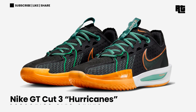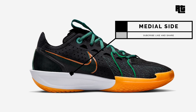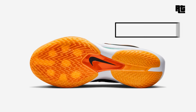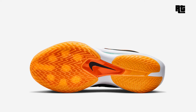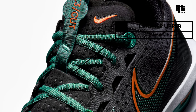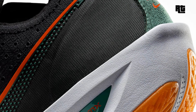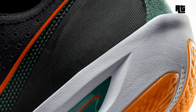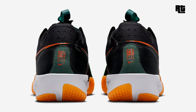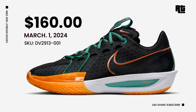Nike GT Cut 3 Hurricanes — Nike adds a new iteration of the Nike GT Cut 3 crafted for elite basketball performance, showcasing Nike's dedication to innovation. This iteration arrives in a Miami Hurricanes colorway, constructed with a black textile base paired with sturdy synthetic overlays and Flywire cables to secure the midfoot. Available very soon on select retailers and Nike.com with a retail price of $190 USD, expected to arrive March 1, 2024.